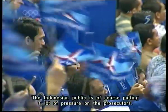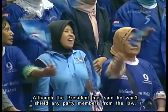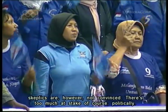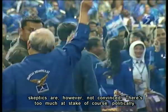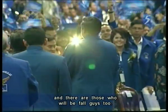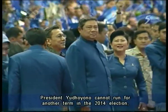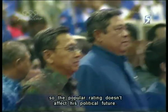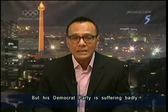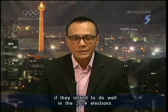The Indonesian public is putting a lot of pressure on prosecutors. Although the President has said he would not shield any of his party members from the law, skeptics are not convinced. There's too much at stake politically. They believe there are important people who will be protected and there are those who will be fall guys too. The President cannot run for another term in the 2014 election, so the popular rating doesn't affect his political future. But his Democrat Party is suffering badly — they really need to launch a massive strategy if they intend to do well in the 2014 elections.